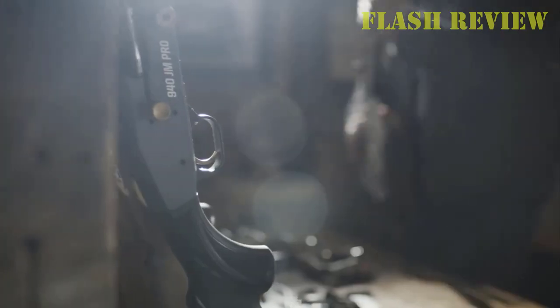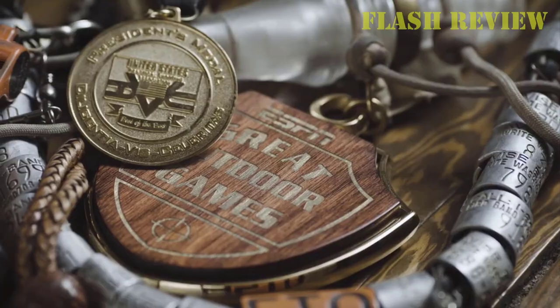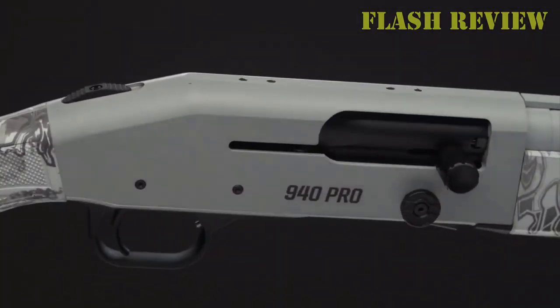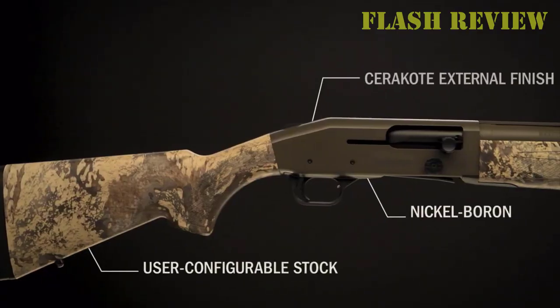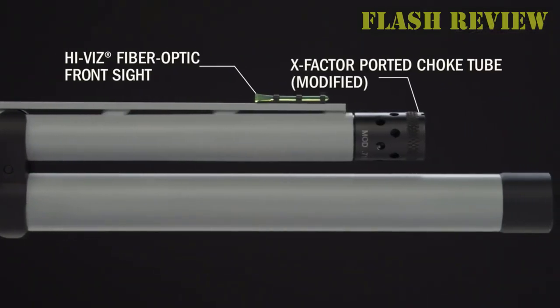Hey guys, what is up? Today we'll be taking a look at some of the best tactical shotguns you should have in your home. For the purpose of home defense, form factor, reliability, and easy use are of utmost importance and could be the difference between life and death. With that in mind, I've narrowed our options down to only five shotguns. I will not bore you with all the specifications and focus more on the user's experience, since the gun is only as good as the user.